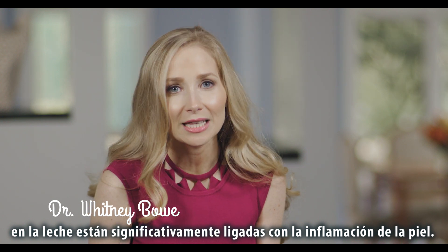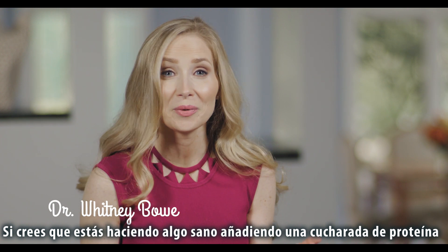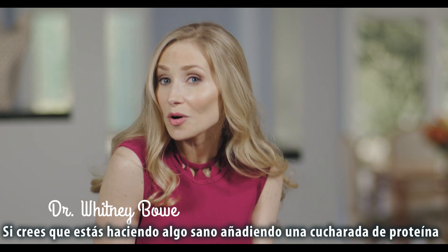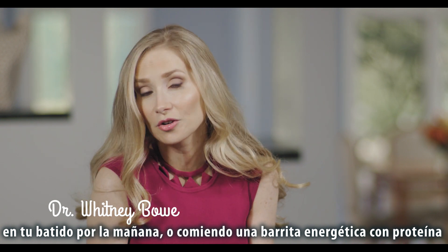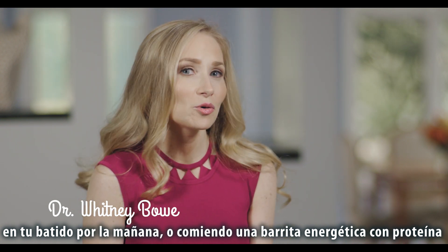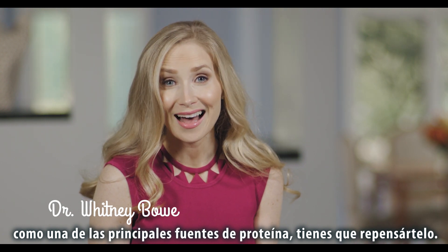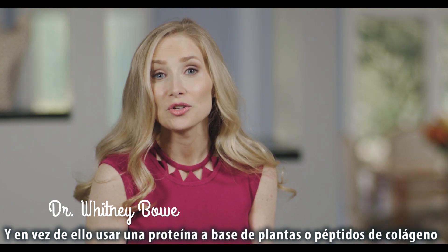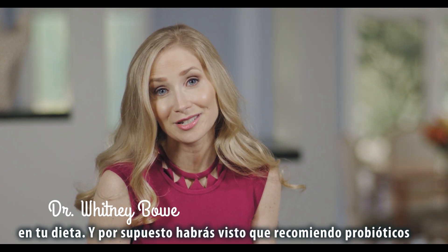Whey and casein are significantly linked with inflammation in the skin. So if you think you're doing something healthy by adding a scoop of whey protein into your smoothie in the morning, or eating an energy bar with whey protein as one of the main sources of protein, you've got to rethink that — and instead consider using a plant-based protein or some collagen peptides in your diet.